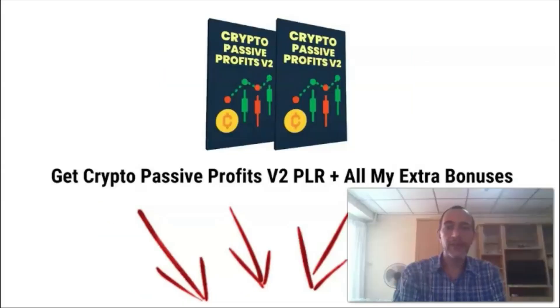Alright guys, we've reached the end of this review and I hope that by now you have a better understanding of what Crypto Passive Profits Volume 2 PLR is all about. If you think it fits your needs, remember you can pick it up together with all my extra bonuses just by clicking the link below this video. I do hope to see you again in another video. Thank you.